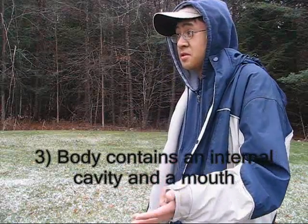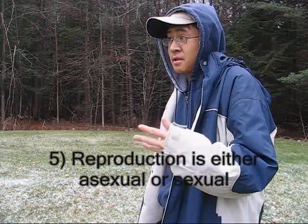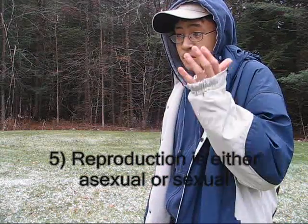Number three: their body contains an internal cavity and a mouth. Number four: two different forms exist — the medusa and the polyp. The medusa is the free-floating form of a Cnidarian. The polyp is the sessile form and doesn't move. Number five: reproduction is either asexual or sexual, which means that you either don't have a partner or you do have a partner.